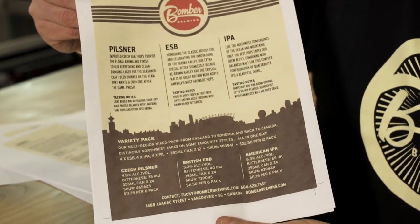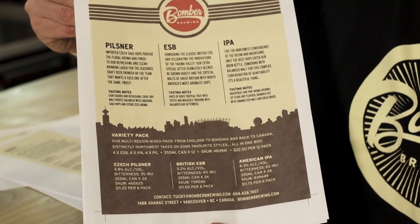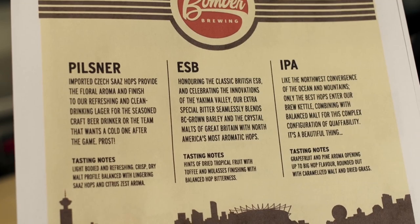We use the printer to print out our internal proofs so we can go through, make sure we have no typos and have all the right information before it goes out to the public. We'll generally use these internally before going out and having a large print run done of, say, a thousand. So it's a good safety net to really know what it's going to look like before sending it out.